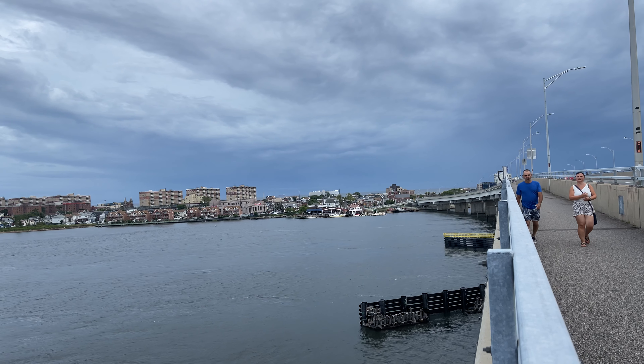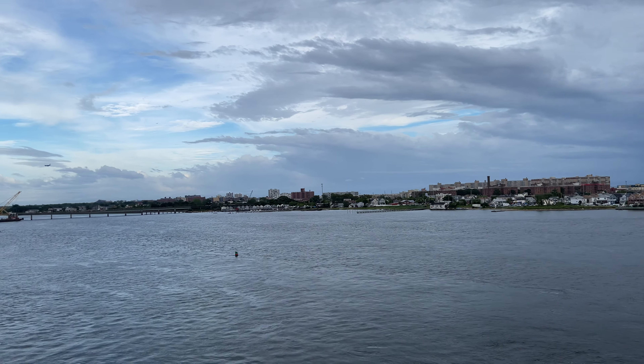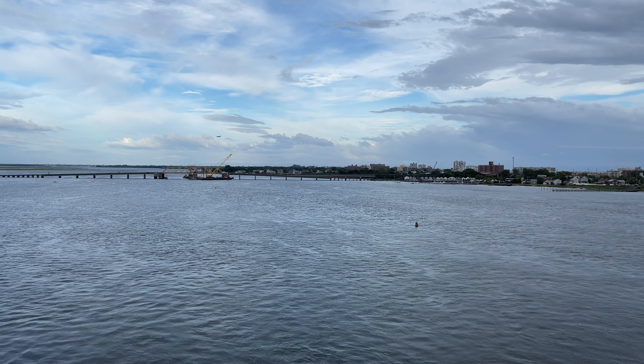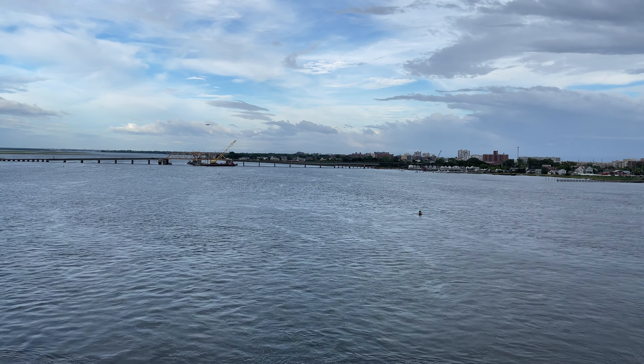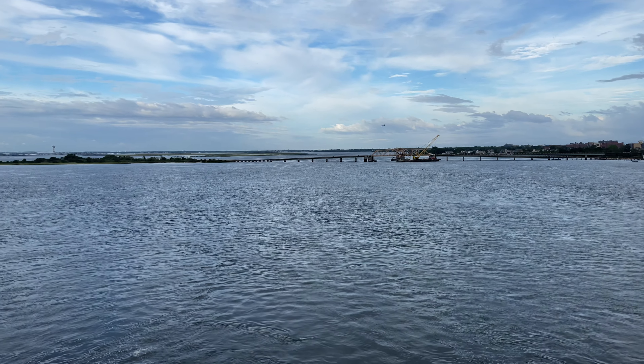That would be 94th Street. Here's a look at Jamaica Bay, and right across from us, that is the bridge where you would take the A train to either Far Rockaway, or if you're going to catch the shuttle train, that will bring you over to 116th Street.